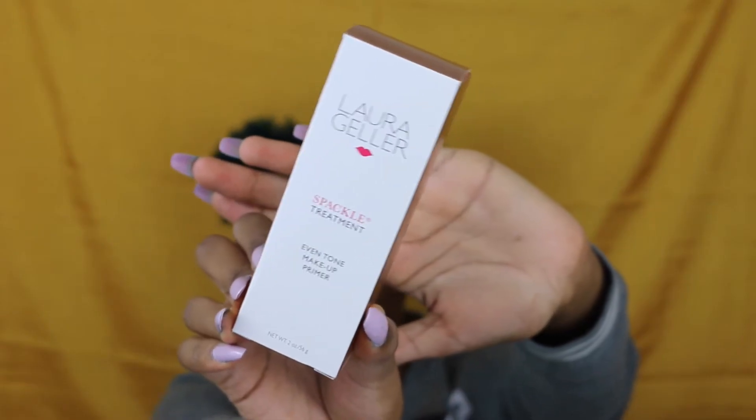The next thing I got was the Laura Geller Spackle Treatment Even Tone Makeup Primer. It creates a flawless canvas for extended makeup wear while color correcting skin discoloration, both instantly and over time. The pinky peach hue gives a soft-focused effect to minimize imperfections and delivers a radiant natural skin finish. Skin discoloration and dark spots — that's me all day, so I had to get it. It comes in a regular squeeze bottle and I really hope it works because I like full coverage.